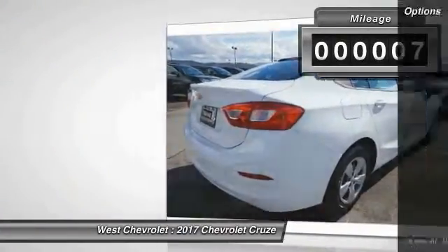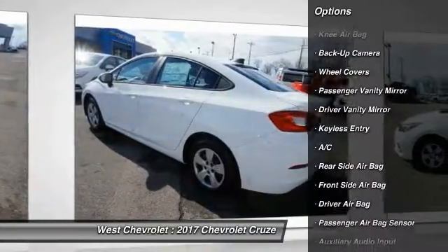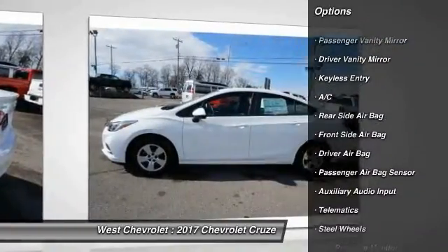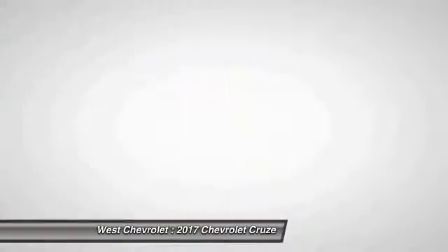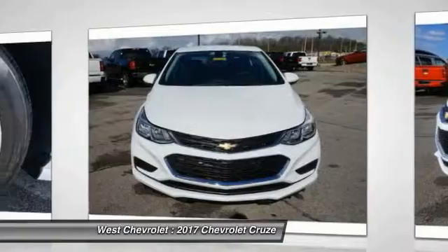Here are some of this vehicle's great options: traction control, stability control, keyless entry, backup camera, Bluetooth, power steering, driver airbag, adjustable steering wheel, four-wheel disc brakes, and four-wheel ABS.